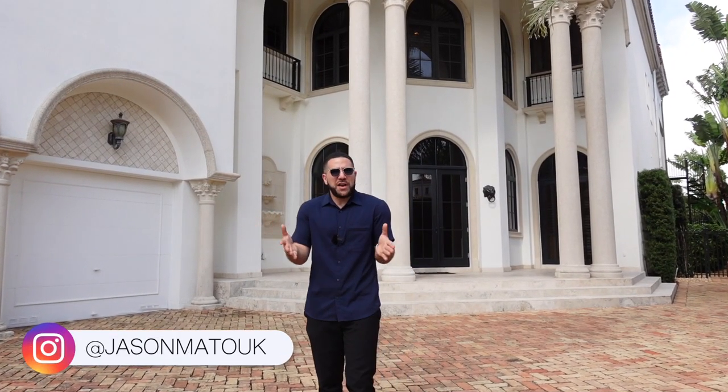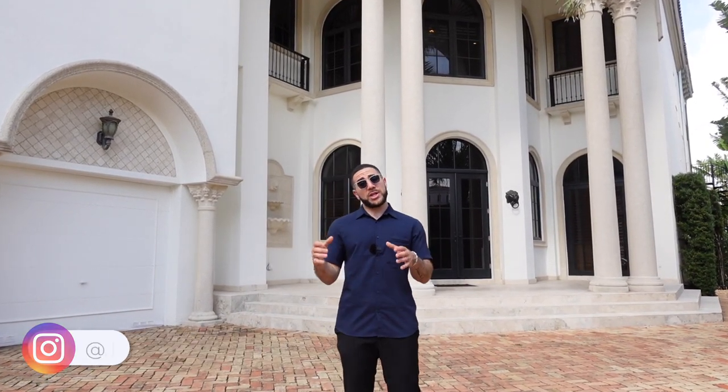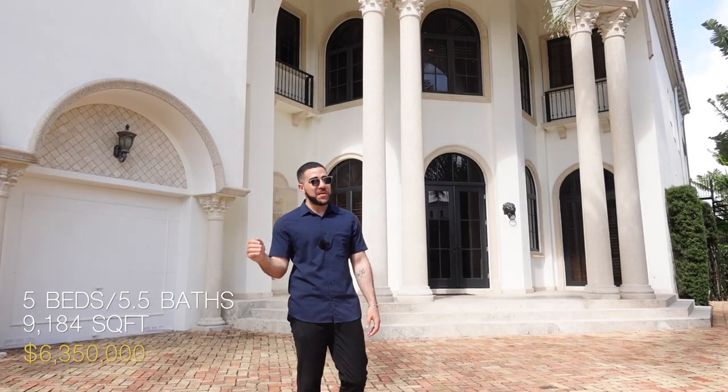Hey guys, it's Jason again, your favorite YouTube realtor. Today we are in Aventura within the community of Island Estates, and we're going to be looking at this five bedroom, five and a half bathroom, 9,200 square feet, asking $6.35 million.